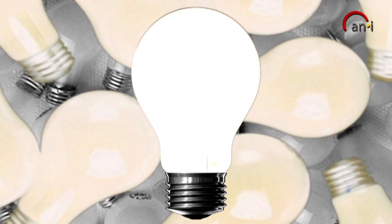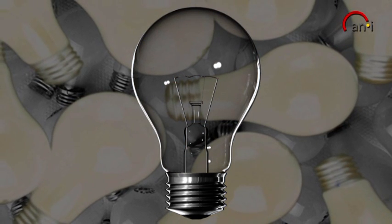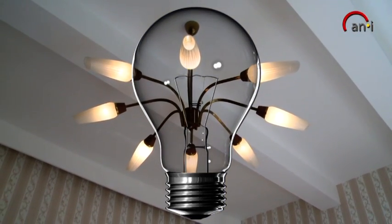Since September the 1st, 2012, it's finally all over with the good old electric bulb. And it has never actually been good — around 3% and 5% luminous efficiency.